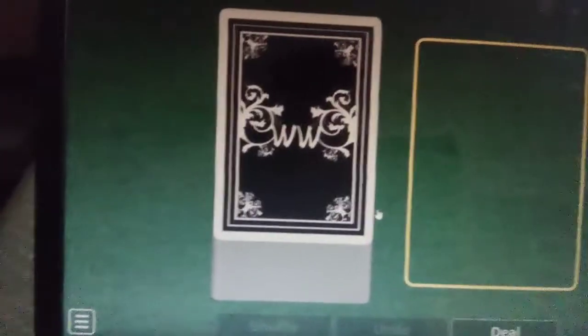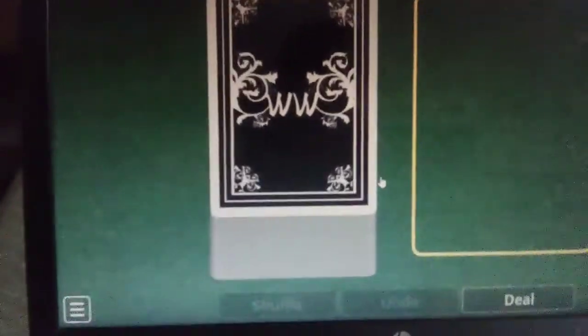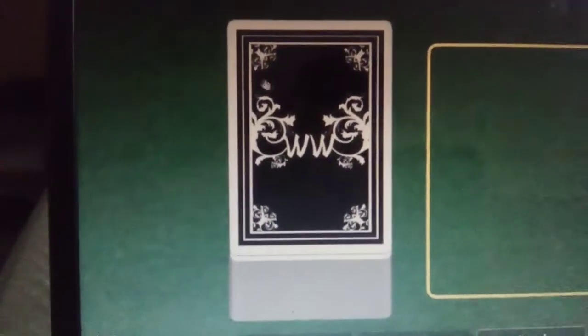Hey everybody, it's old crankman here and today we're gonna play word wall and look at different types of air raid sirens. So let's start.